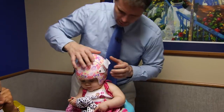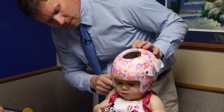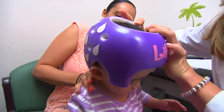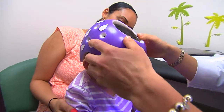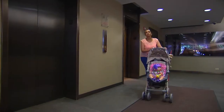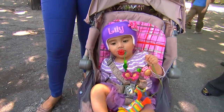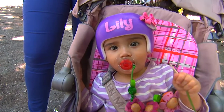Your next appointment occurs within two weeks and generally takes about one hour. We will fit and adjust the band. We will teach you how to put it on, take it off, and go over the wear and care instructions. You will go home feeling confident about what to do, and your orthotist is always available if you have any questions or concerns.